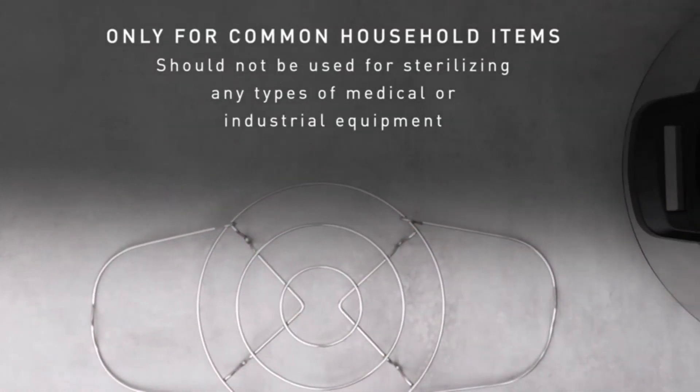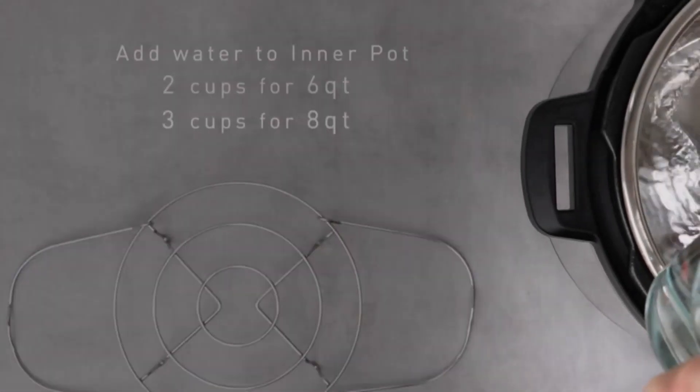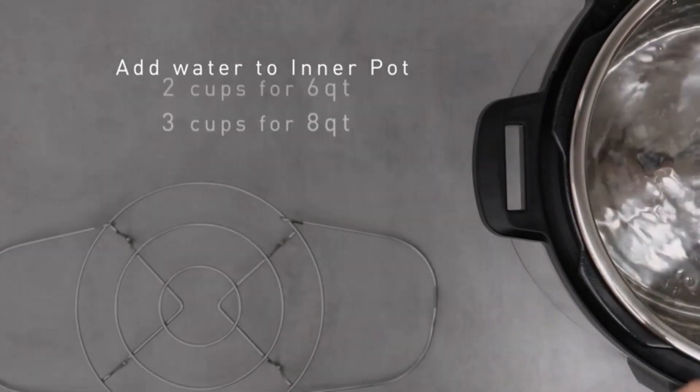Adjustable Time and Temperature: there is a manual option for adjusting the time and temperature on the digital display to the specifications of your choosing, easy to use for any recipe you choose.